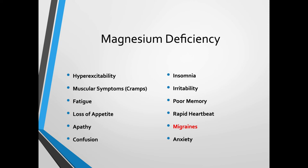Signs of magnesium deficiency include: hyperexcitability, muscular symptoms like cramps, twitching, and tightness, fatigue, loss of appetite, apathy, inability to show emotion, confusion, brain fog, insomnia and trouble sleeping, general irritability, mood changes, poor memory, shortened attention span, rapid heartbeat, migraines, and anxiety, to name a few.